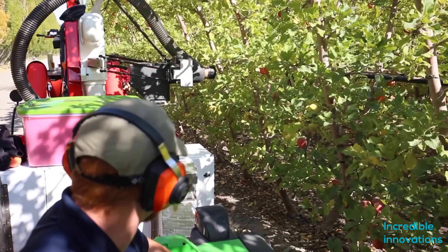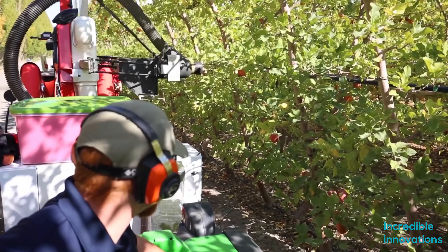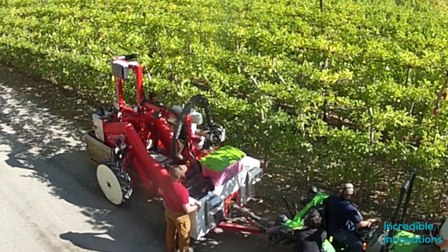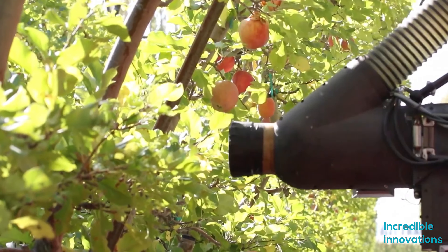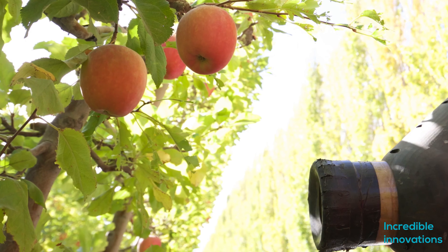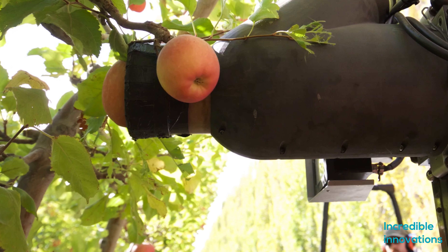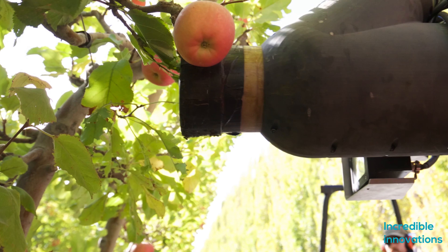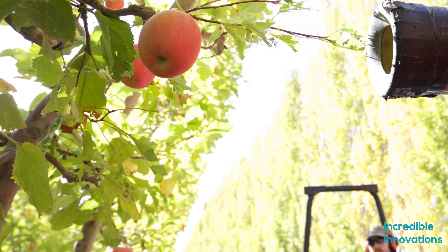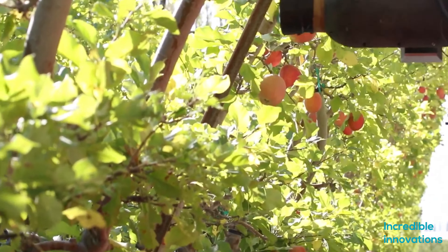Abundant Robotics has created an autonomous apple harvester which plucks apples without any harm to the fruit and tree. A sensor beside the suction arm scans fruits, and depending on the color it decides if it is ripe enough to pluck. This suction system uses a vacuum to pluck the apple, making it possible without any mark or harm to the fruit.